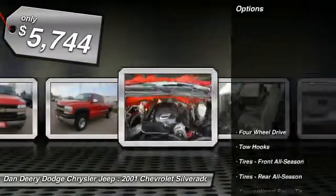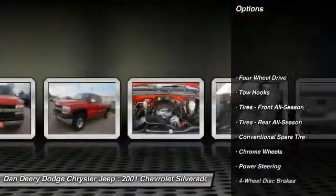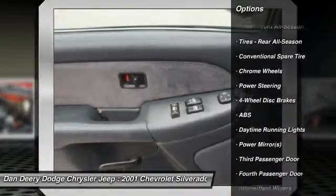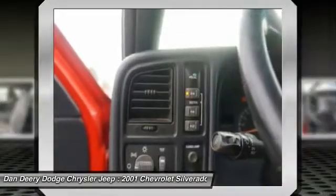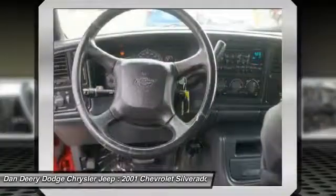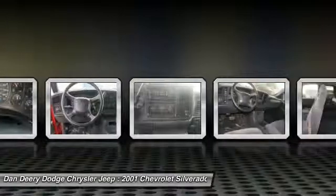Here are some of this vehicle's great options: anti-lock braking system, air conditioning, power steering, adjustable steering wheel, driver airbag, cruise control, four-wheel drive, four-wheel disc brakes, floor mats, keyless entry.